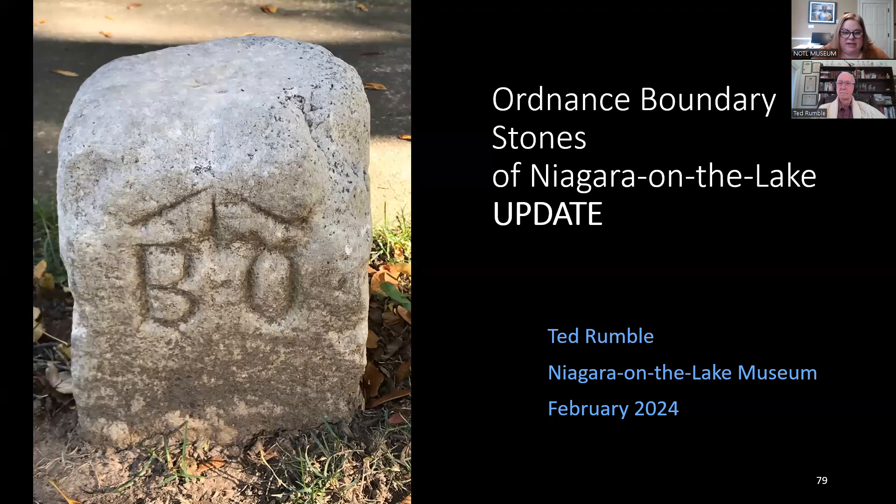Thanks again, Ted, for joining us today, and thank you everyone for watching. Our next presentation is February 21st at 11 o'clock — Josh Poole from the Niagara Falls Underground Railroad Heritage Center in New York State will present on borderland Black agency and resistance between two nations. Hopefully you'll join us next week. Have a happy Valentine's Day, everyone.